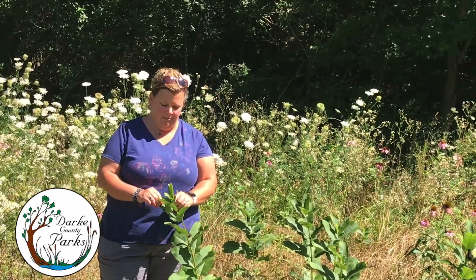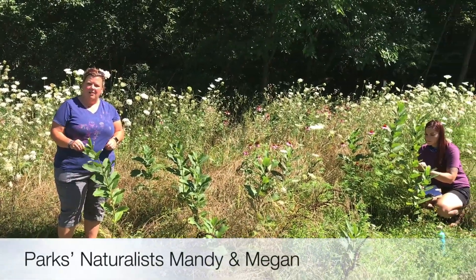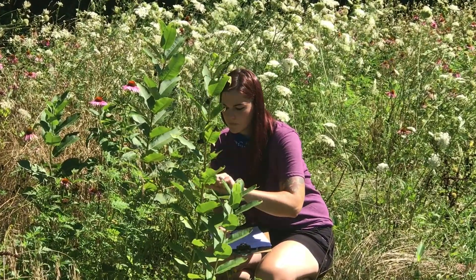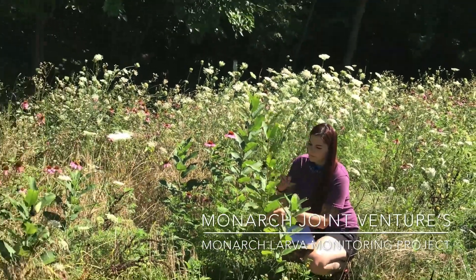Good afternoon everybody. I'm Mandi with Dirt County Parks, and today Megan and I are out here at Shawnee Prairie. We're surveying our milkweed patches and participating in the Monarch Joint Venture's Monarch Larva Monitoring Project.